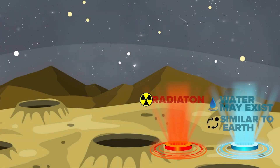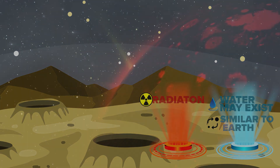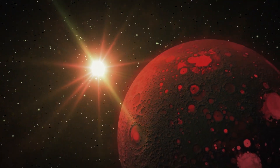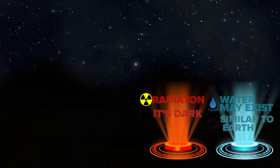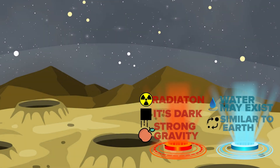Radiation on TRAPPIST-1e can be pretty high because of its proximity to TRAPPIST-1, which is a red dwarf. Red dwarfs emit intense ionizing radiation, which can be dangerous. Also, the dwarf is very dim, so human vision would have to adapt to the dimness of the planet. And the gravity there is pretty strong, to which humans would also need to adapt.